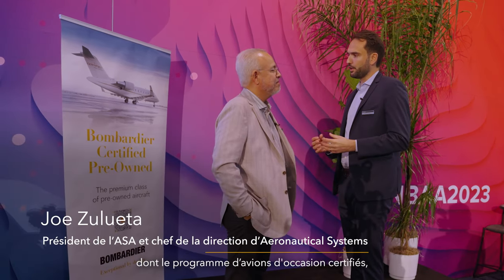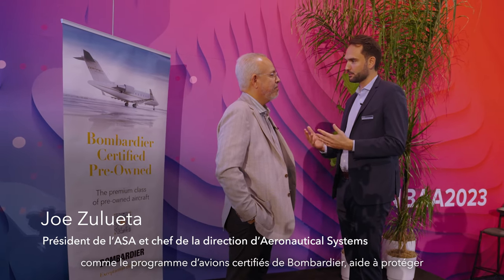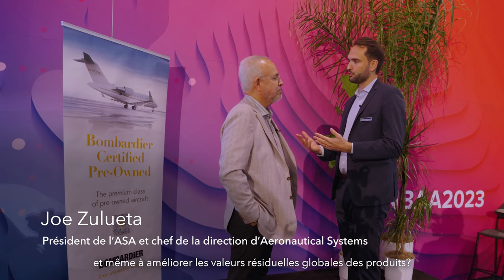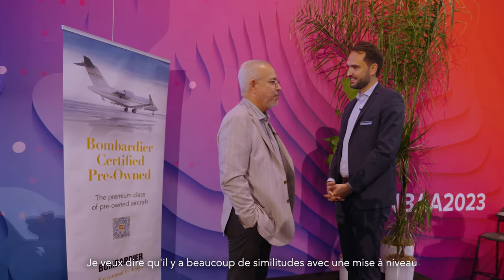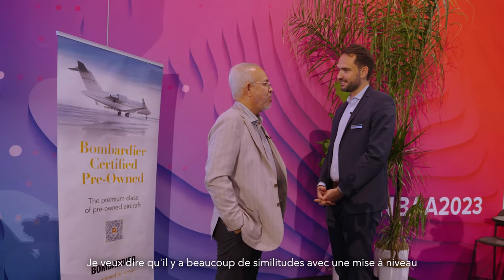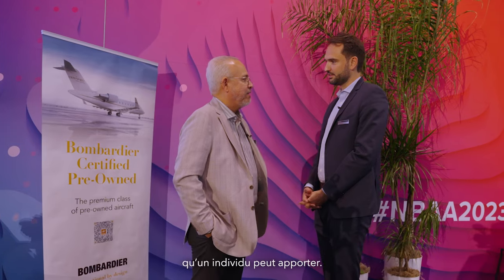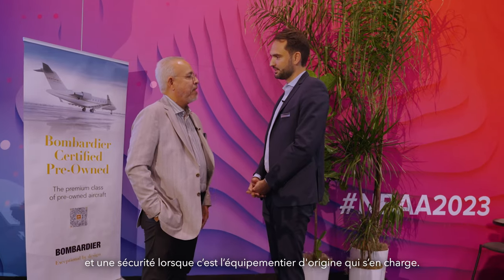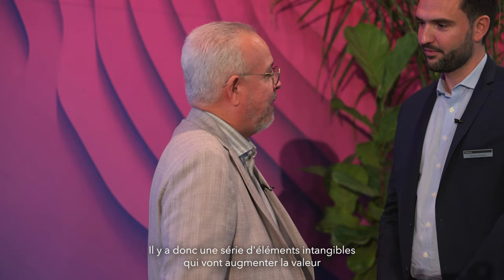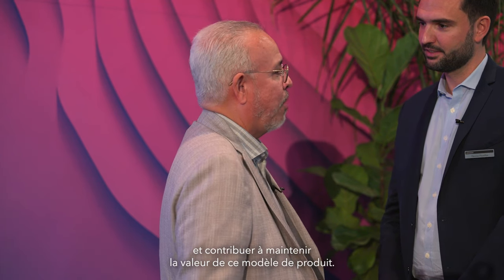Could you summarize for us how the Bombardier certified pre-owned program helps protect and even improve residual values for Bombardier products? Oh, easily. There's so many versions of it. There's a lot of similarities with somebody going in and doing interior, exterior, upgraded avionics and all the other factors that can be done on your own. But there's a big difference — there's a safety factor and comfort when it's done by the OEM. So there's a series of intangibles that are going to increase the value and actually help maintain the value of that model product.